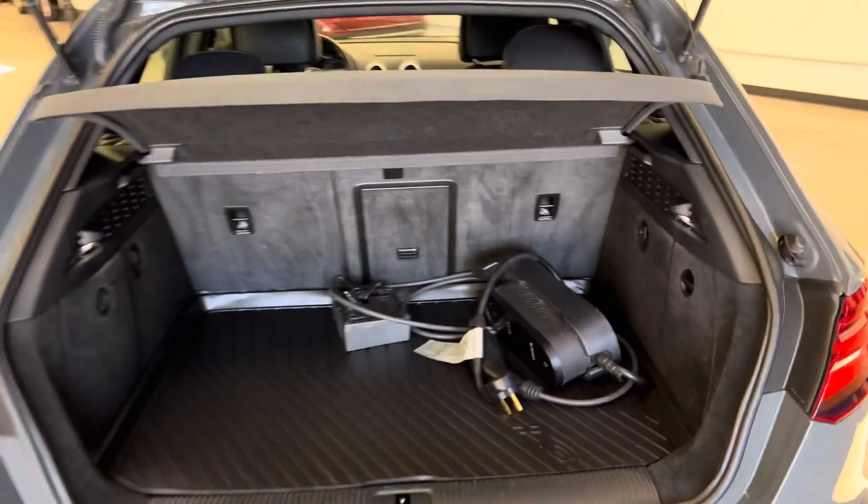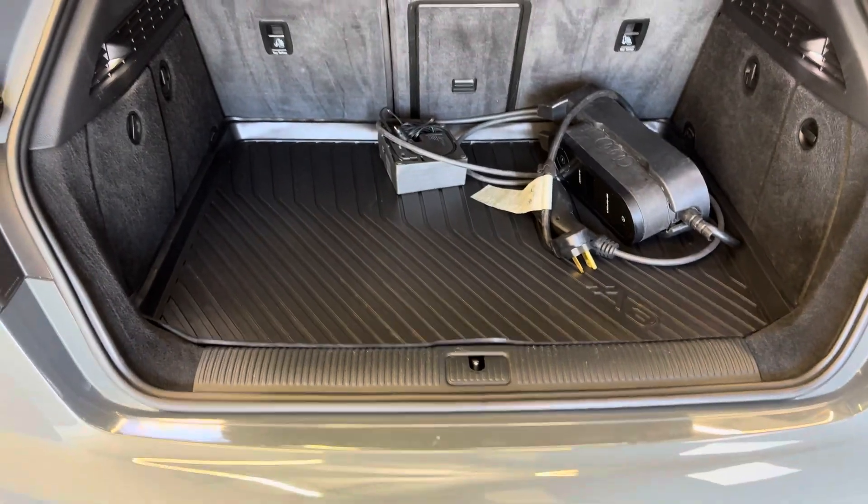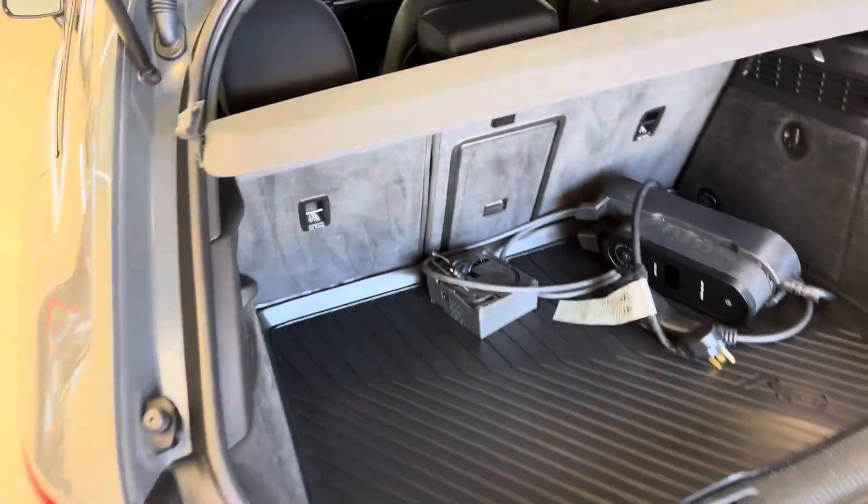Look at the OEM charger there in the trunk with the wall mount. You've also got a rubber trunk liner, which is awesome especially for BC winters.